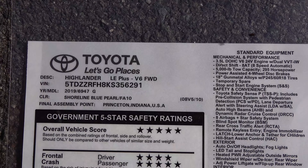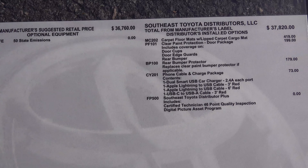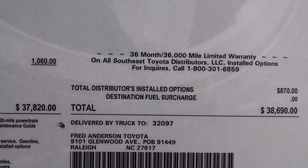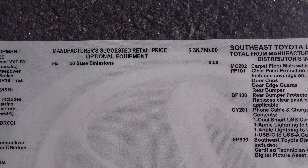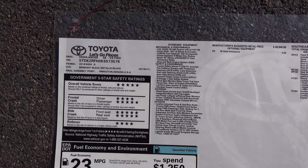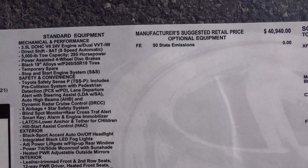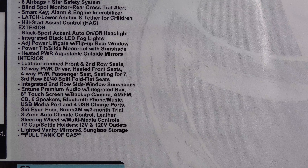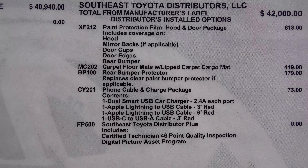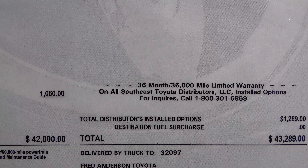The SE has a factory MSRP of $40,940 and as equipped comes to $43,289. Notice the black accents and black alloy wheels. The XLE is the most-asked-about trim level. Its factory MSRP is around $42,000 as equipped. The standard default on the XLE is seating for seven with second-row captain's chairs, but you can get a bench seat if you ask for it.